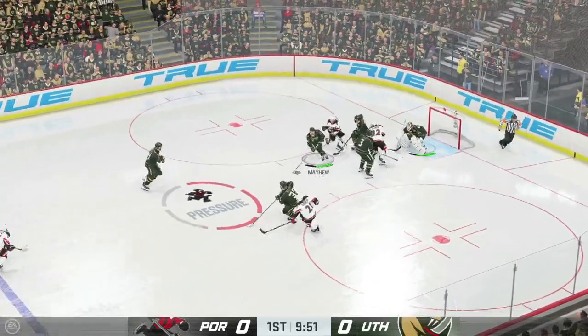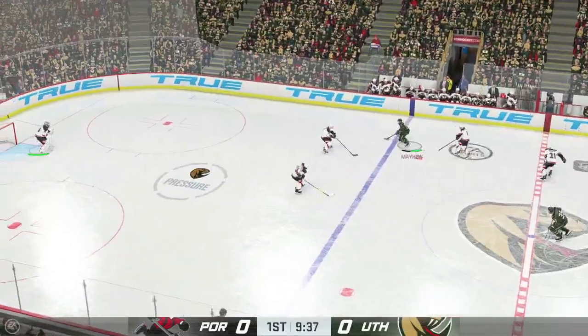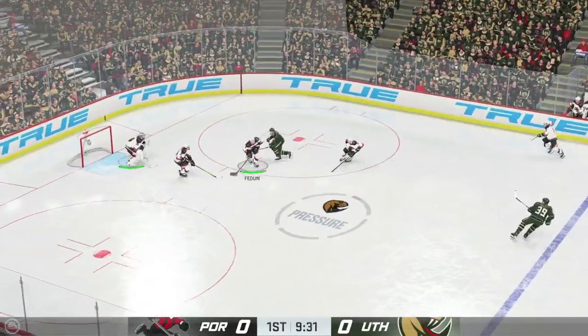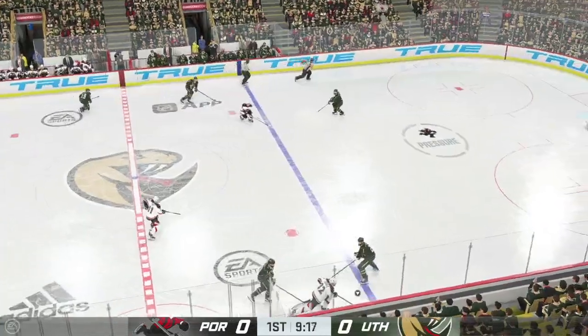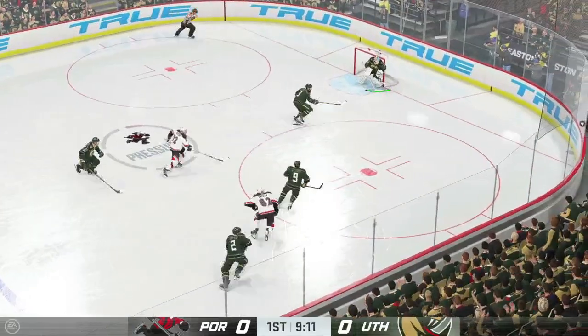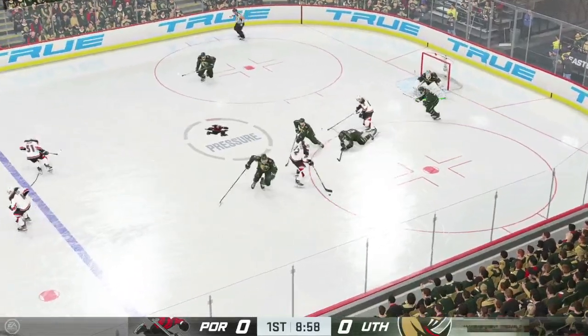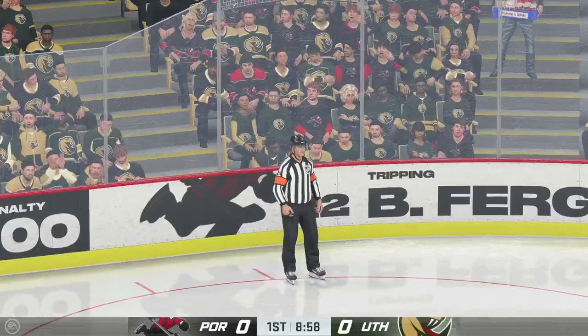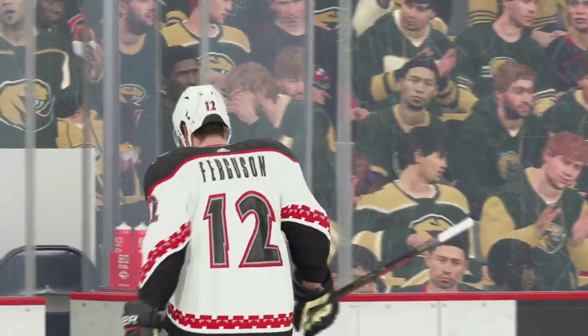Receives the pass. Utah's got it in their own zone. Here they come on the attack down the right side, along the wing up through the neutral zone. The Vipers have it against the wall, right in front of the official's eyes — and the hand is in the air. The Lumberjacks are getting two minutes for tripping.